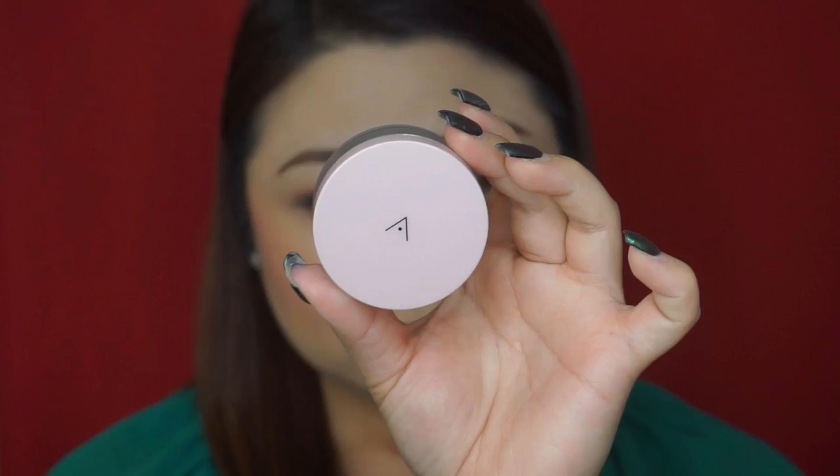Hello guys, welcome back to my channel! Today I will be doing a review on the newest product of Althea Korea — this is their Petal Velvet Powder. First of all, I want to say thank you to Miss Tammy for sending this package and giving me the chance to review this newest product from them.